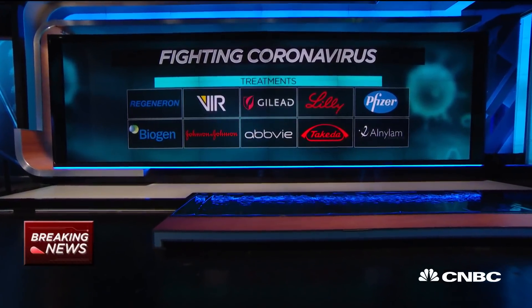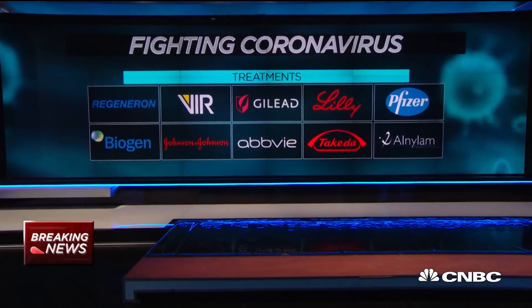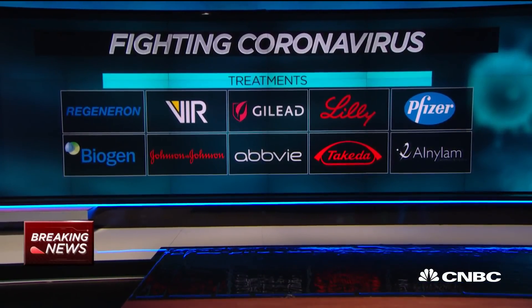What is your capacity? How many tests can you do a day, and how can you ensure that you have the materials you need? Because there have already been some reports that materials for some of these test kits are not available. We've been very careful to try to be honest and manage expectations. We think we can produce about 600,000 tests in the month of April. Each one of our Panther Fusion tests can actually run about 1,100 tests in a 24-hour period.